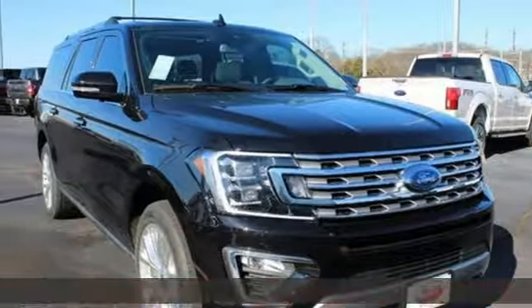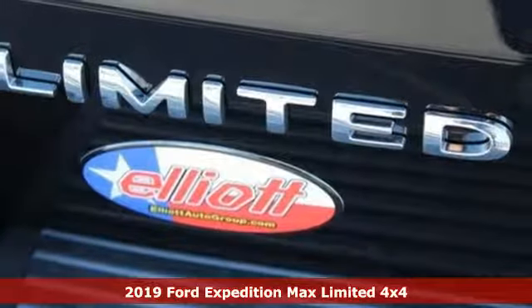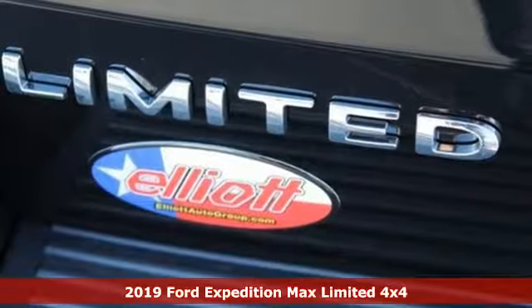Here's a new 2019 Ford Expedition Max. Do more with more. The Expedition Max is roomier in all the right places.